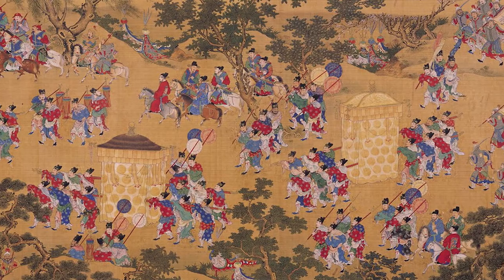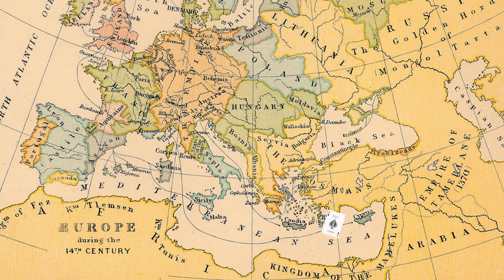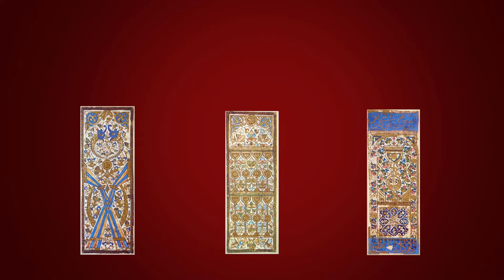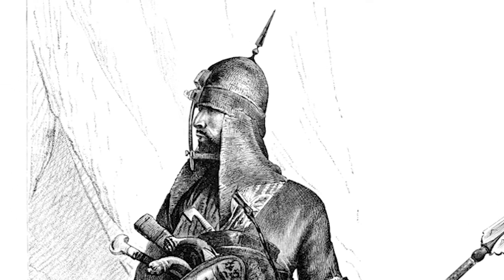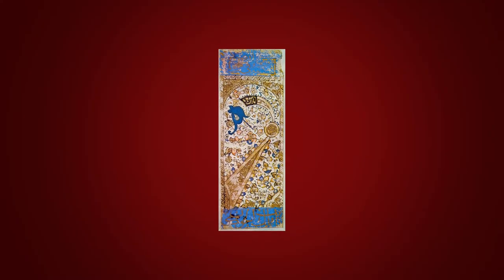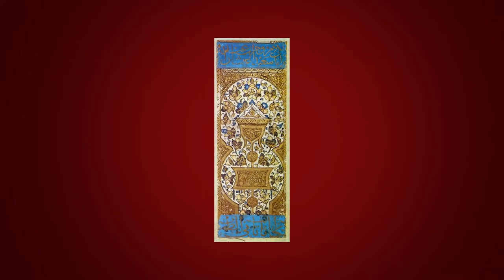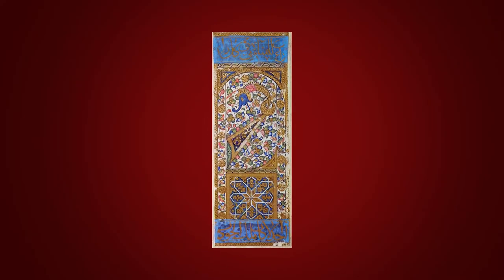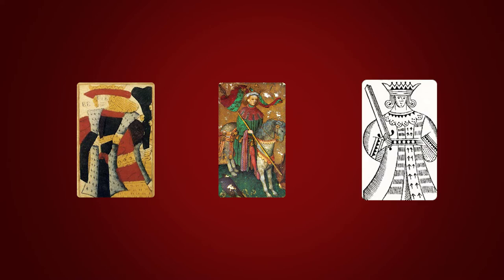There is evidence that playing cards already existed in the 12th century in China. Playing cards were brought to Europe in the 14th century from the Middle East. We know that because early European decks resemble the Mamluk deck, which was produced in Egypt at the time when a powerful military caste known as the Mamluks rose to power. The Mamluk deck already consisted of 52 cards divided into four suits. Court cards in the Mamluk deck had abstract designs or calligraphy — probably it was not allowed to depict persons on cards due to religious rules. The Europeans decided to add images, and court cards started to depict the European royalty.